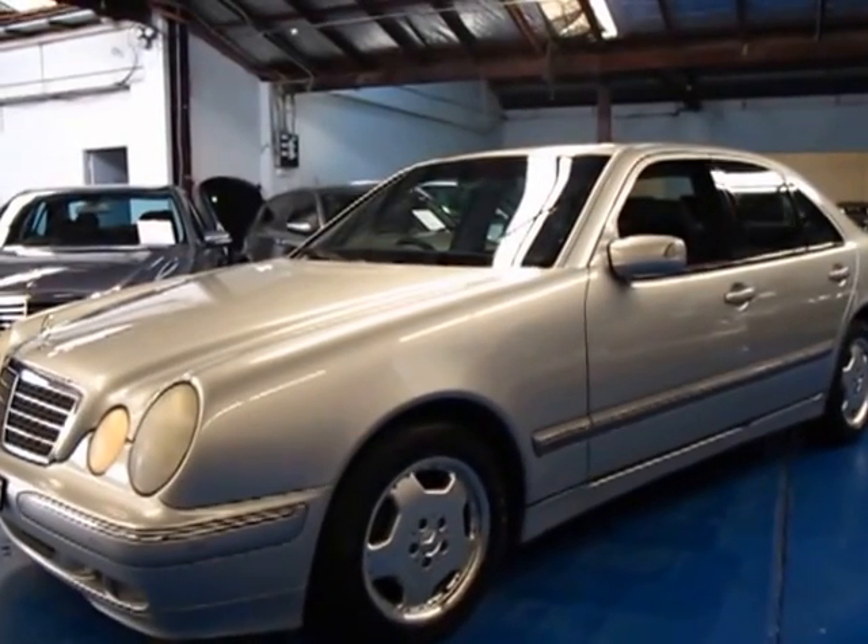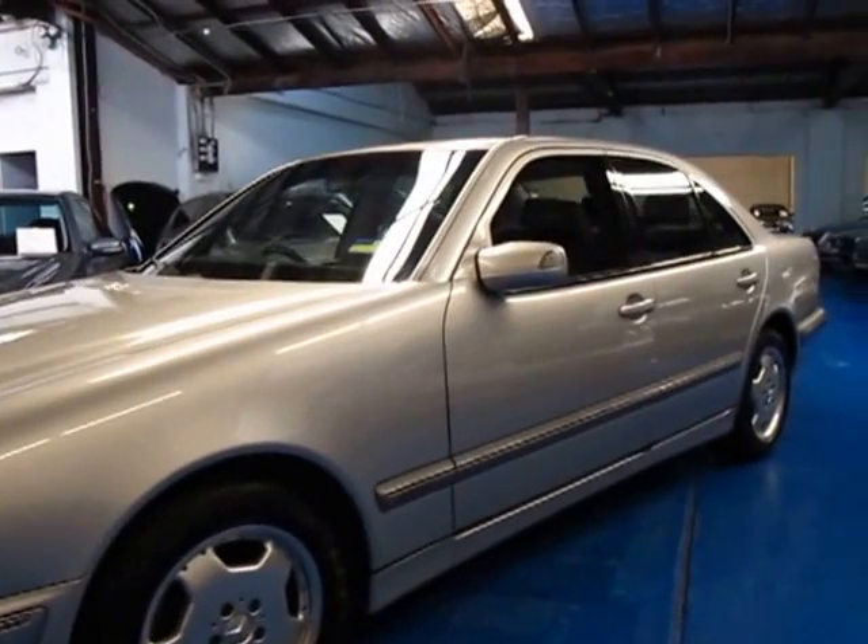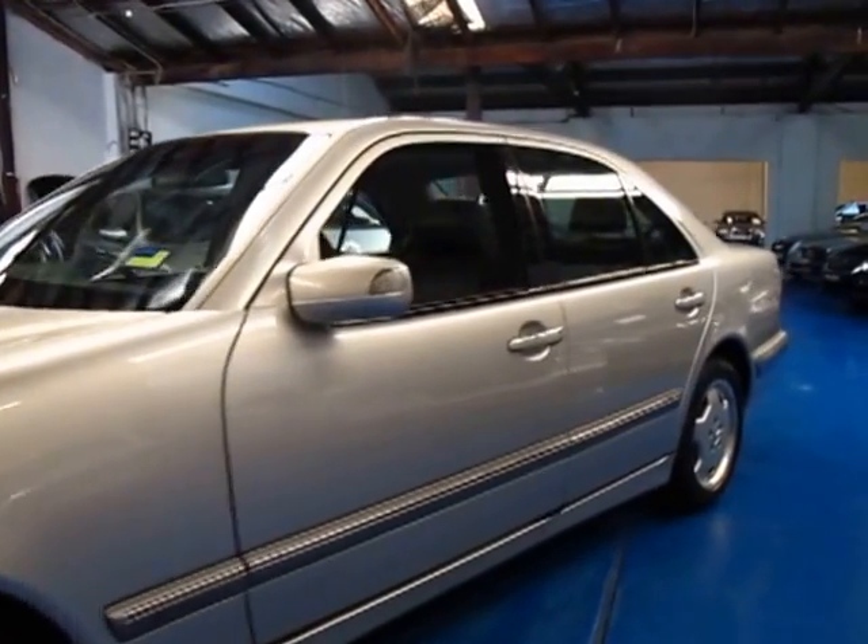Hi and welcome to the Old Timer Centre. My name is Philip Tarrant and today we have for you a 2000 model Mercedes-Benz E320 Elegance.